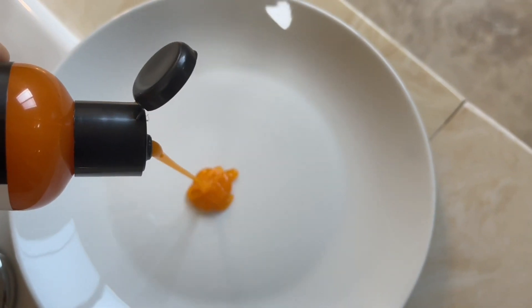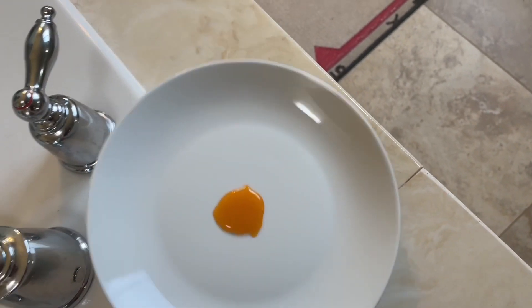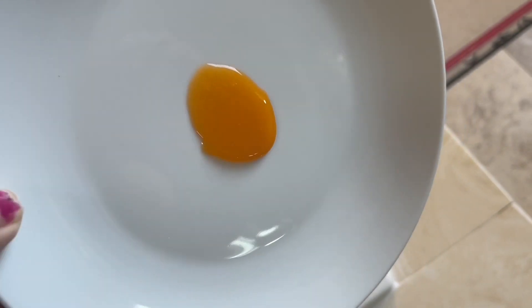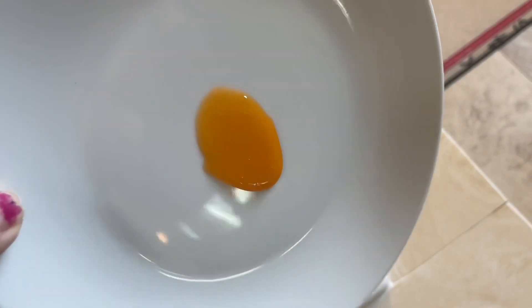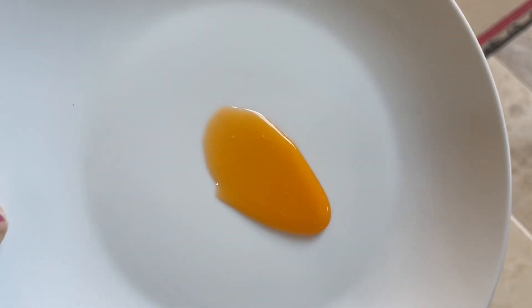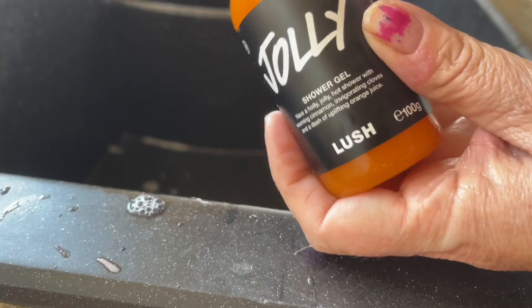Let me show you the consistency — it's pretty thick. You can tell because when I turn the plate over, it's very slow to run down. You can also see it's a beautiful sort of golden, slightly opaque color.